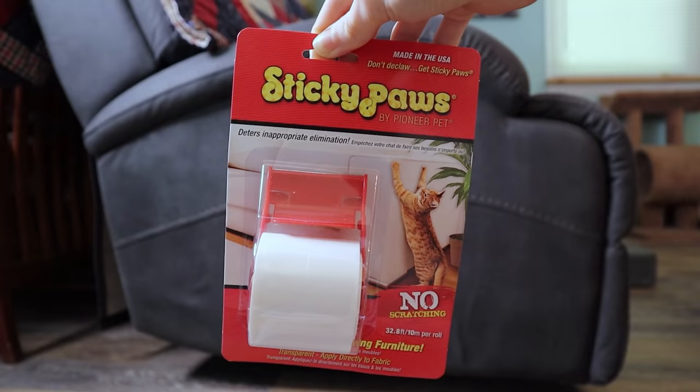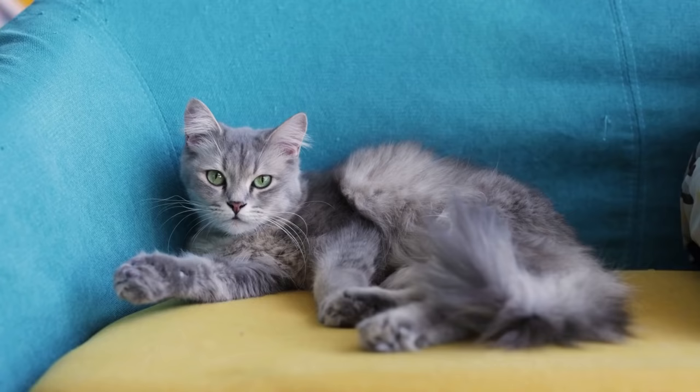Method number five: double-sided tape. Another technique is to place double-sided tape on the area you want to protect. This product works because the tape has a tactile feel which cats avoid. Sticky Paws is a popular choice because it comes in different sizes and versions designed specifically for furniture or plants, and it's also easy to apply.